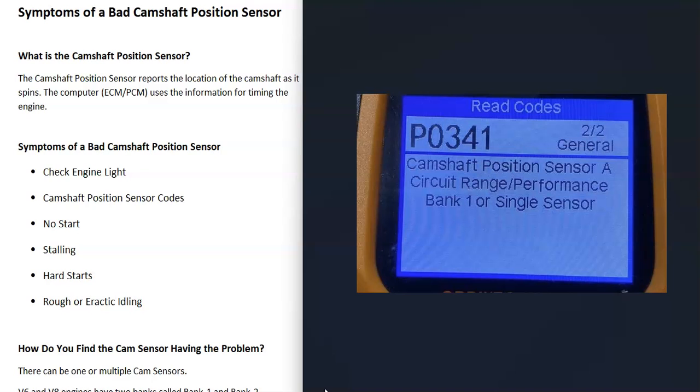When one of these sensors goes bad or has an issue, it's going to give a code. For example, a P0341 code is a camshaft position sensor circuit range performance bank one or single sensor, and that points to a bad camshaft position sensor. If you don't have an OBD2 scan tool, automotive stores like O'Reilly's or AutoZone will scan your vehicle for free. There are also low-cost OBD2 scan tools on Amazon and eBay for less than $20-$30 — I'll put a link below. You just plug them into the OBD2 port, which every vehicle built after 1995 has under the driver's side dashboard, and read the codes.